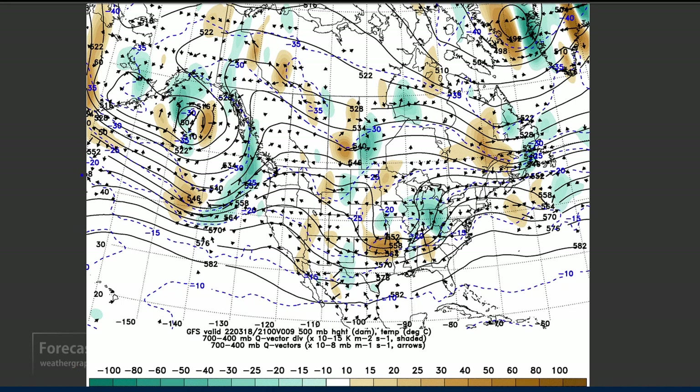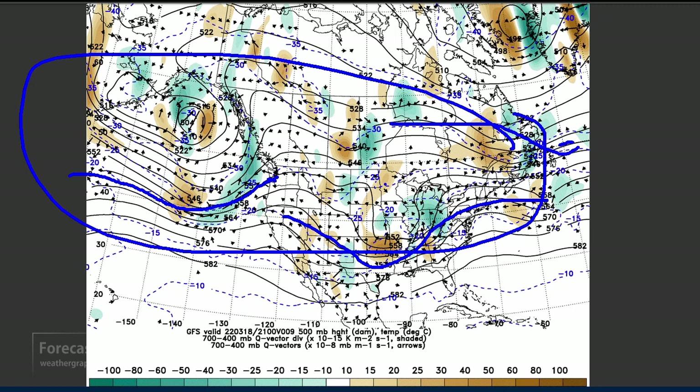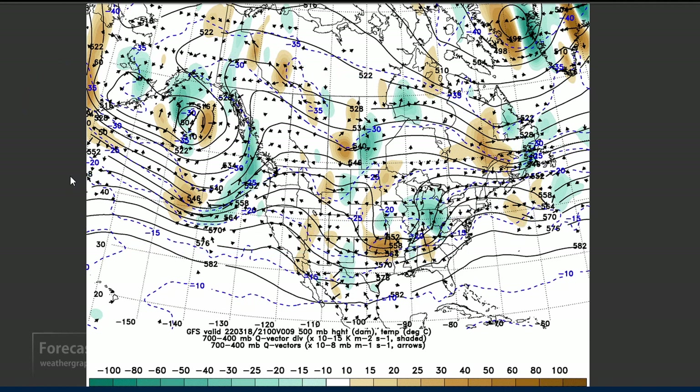The jet stream is indicated by the packing of the height contours — the 500-millibar jet is probably running about like that. It may be a split-stream pattern, but overall it's a lot more zonal than what we've seen over the past few weeks.